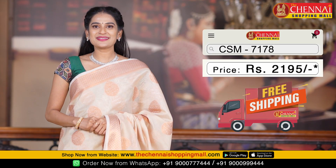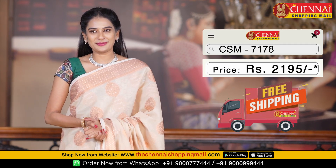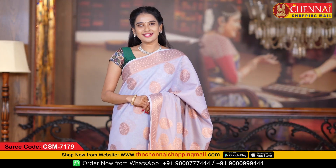This saree code is CSN 7178, and the saree price is just Rs. 2,195 only.